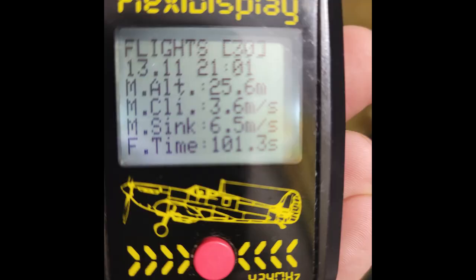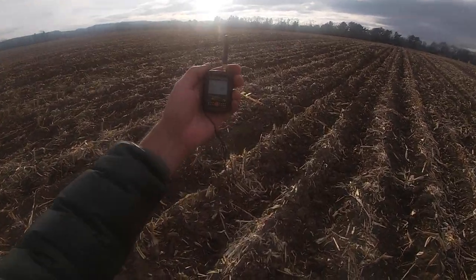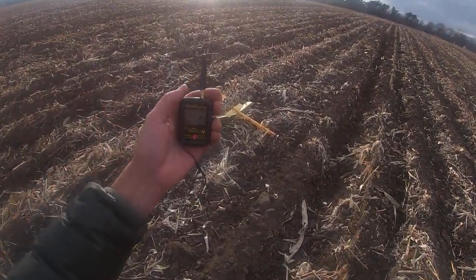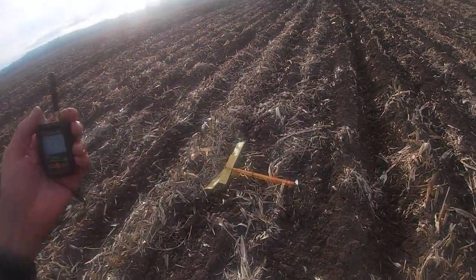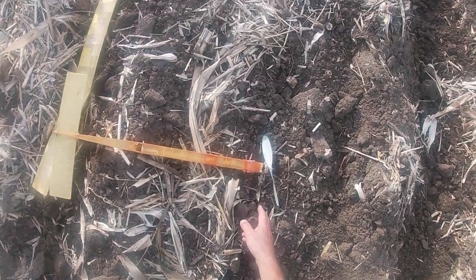In this last flight it got out quite a ways and I lost it in the camera, but it came down by DT pop-off wing and here it is. I'm having a great time learning this system and I think it has lots of possibilities.